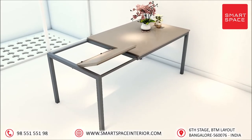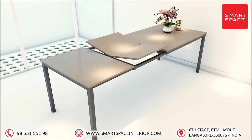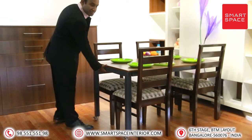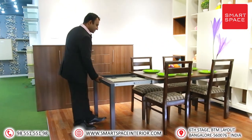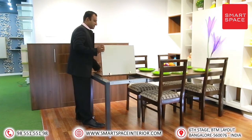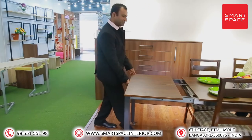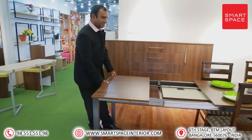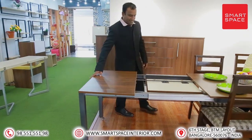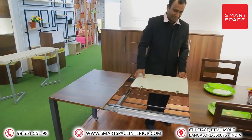Butterfly Dining Table — Smart Space. For the first time in India, presenting revolutionary products for your dream home. You can transform this magical dining table from four seaters to six seaters, and from six seaters to eight seaters, as per the number of guests you have. You can fold it back to four seaters when the table is not in use, and use the space for other utilities when guests are not there.